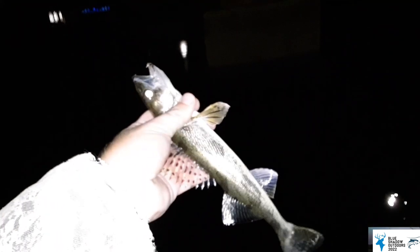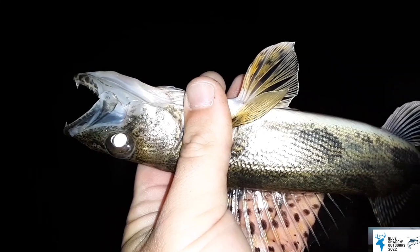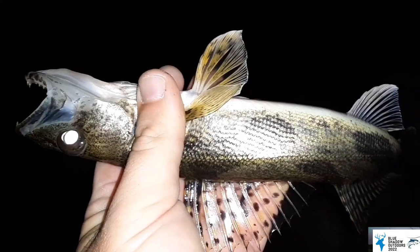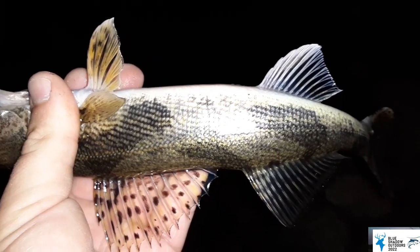I came back underneath the bridge and caught a little sauger — tiny little guy. It's getting closer to that prime time hour and I think that's what's going on, so these fish are starting to bite a little bit more. Oh, I just got slammed — it pulled drag and everything!